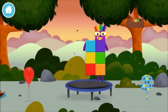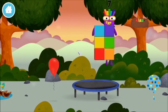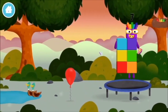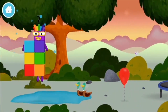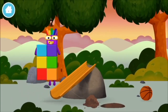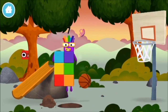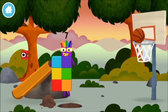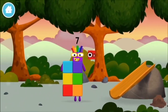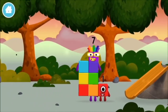You made a new number block! A trampoline! A balloon! A balloon! Try looking to the left! A basketball! A basketball! A basketball! You found a number block!